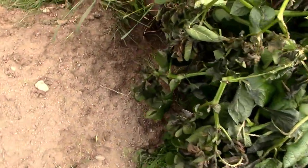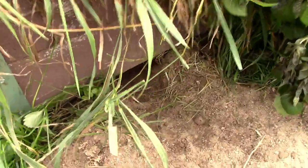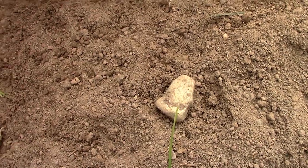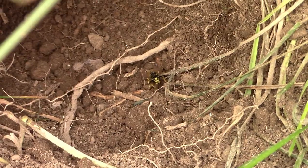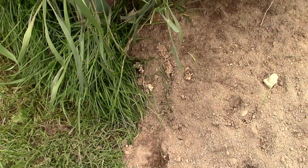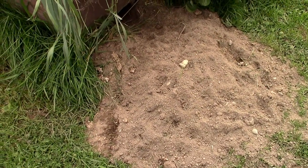In here I guess I had a beehive going. You can see they got all the honey out. There's a bee right there — they're all sluggish because it's cold. So I had a beehive in here, pretty big because there was a lot of beehive material. This has been going on for a few days now, digging in there.